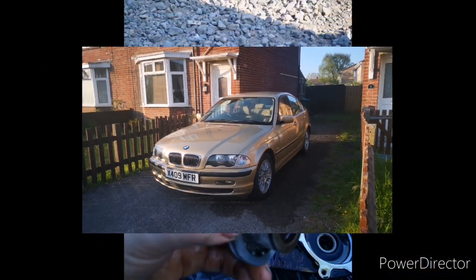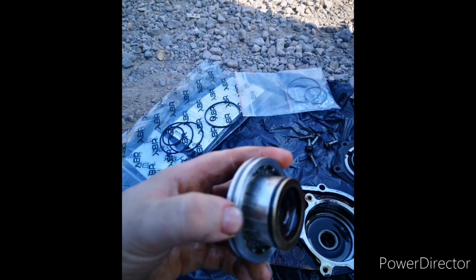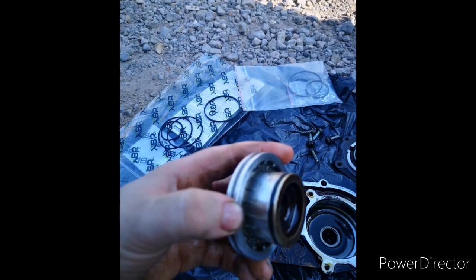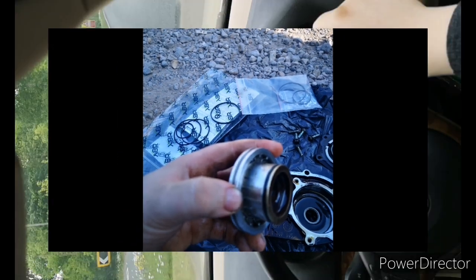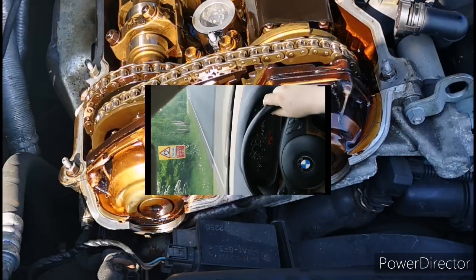So the main topic of today's video is Vanos seals. When worn out, these pesky little things cause multiple issues such as poor throttle response, lack of torque at low revs, poor idling and increased chance of stalling. My BMW is exhibiting more than one of these symptoms so it was definitely a job worth tackling.